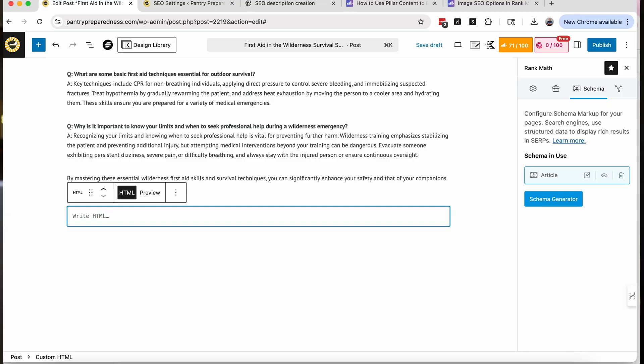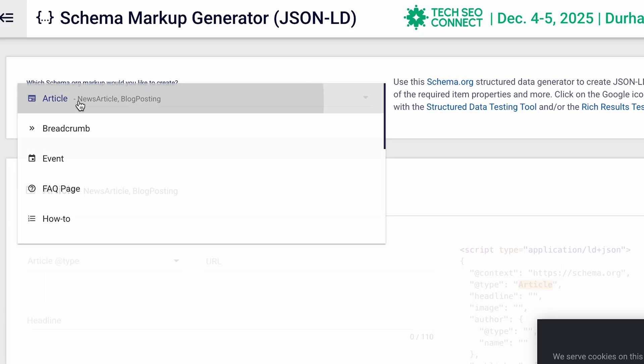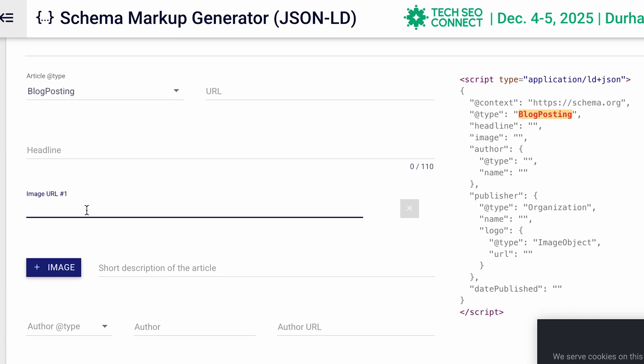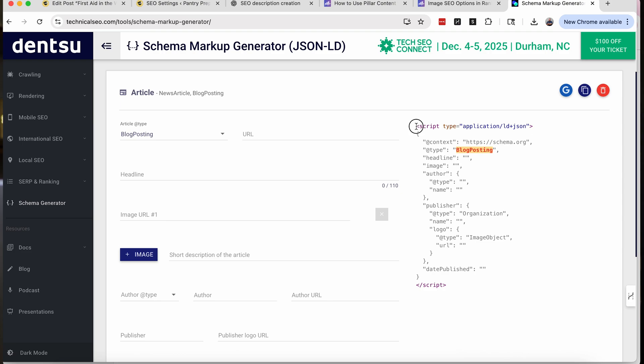We can also add schema on our own — it's not that hard. You can add a code block with the schema markup: go to the end of the blog post, put in custom HTML, and generate the schema markup code yourself. There are websites to do that — I've used technicalseo.com. Here I can say I want to generate schema markup for an article, it's a blog post, and fill in the URL, headline, image URL, author, publisher, and all that stuff. When I'm done, over on the side I've got a script. I copy that and paste it right there. It's not going to show up — nobody's going to see it — but it's going to be on the back end so Google can see it. But we don't need to do that because we're using Rank Math.